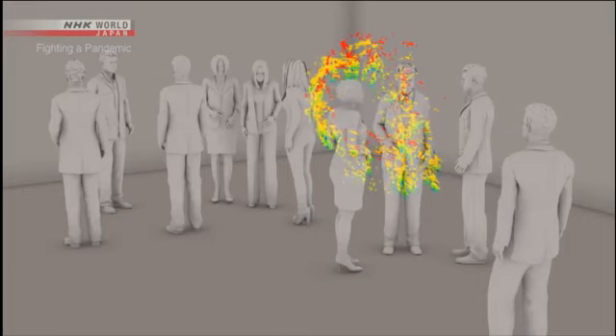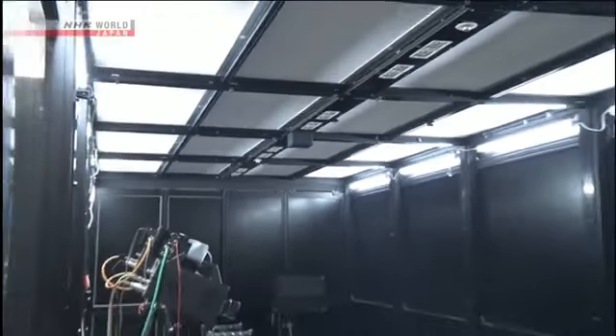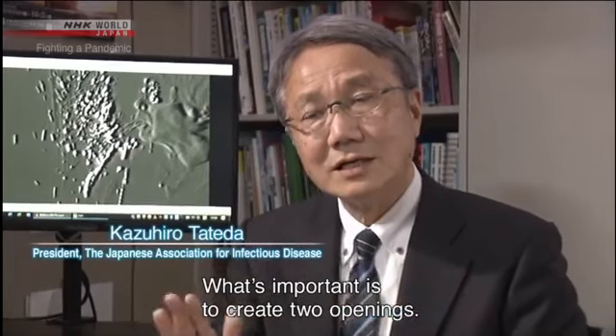There is a way to prevent the stagnation of micro-droplets. Opening windows and increasing air circulation is believed to be effective. When you open a window, micro-droplets are quickly swept away. They are very small and light, so any air flow will get rid of them.